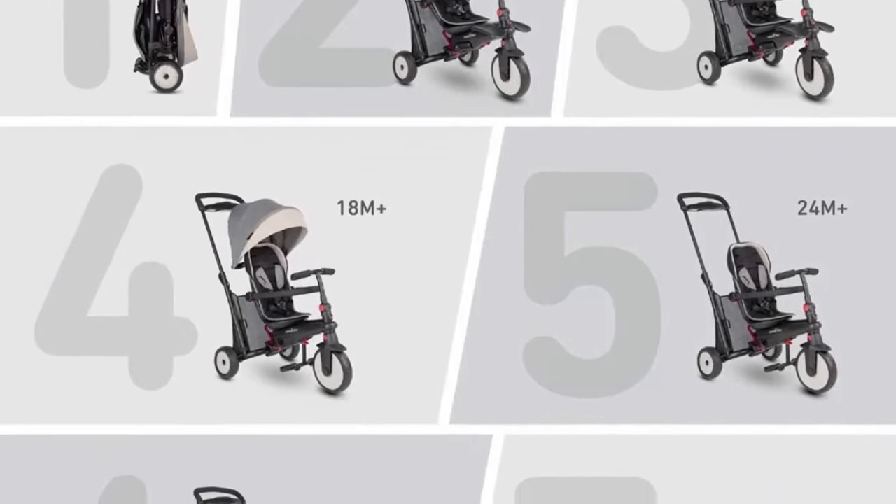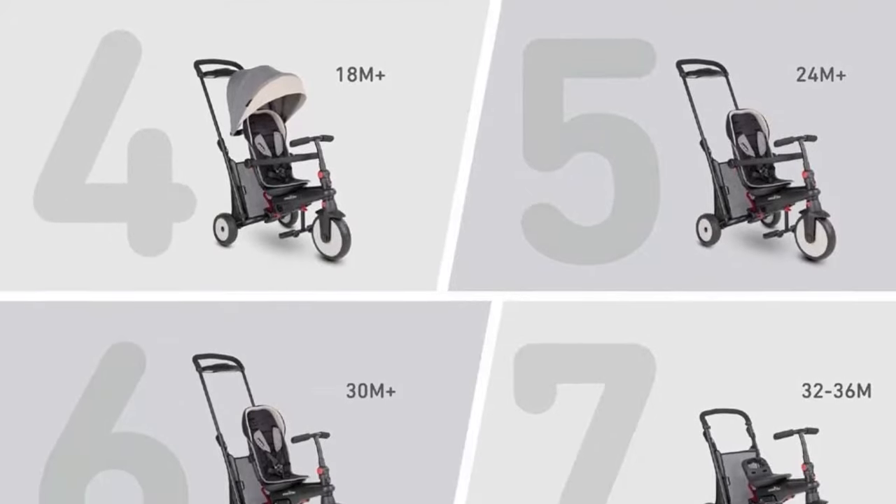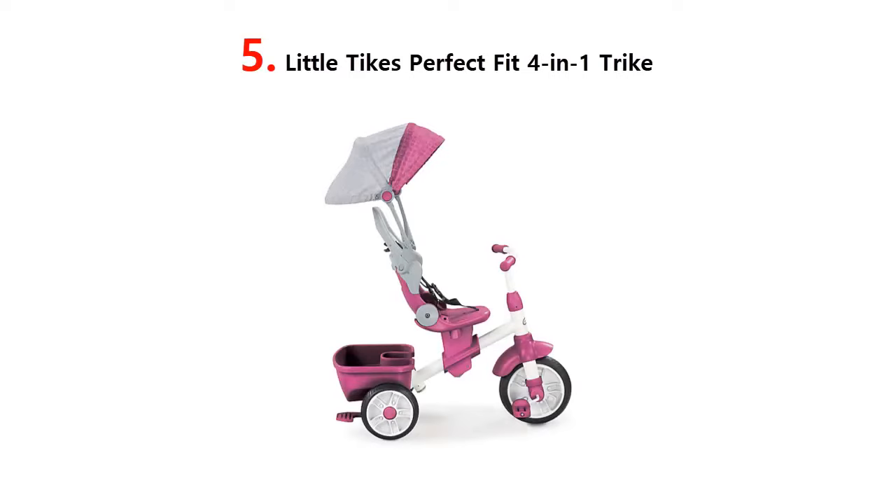Enjoy a comfortable ride with a parent tray, storage bag, foldable toddler footrest, detachable pedals, and more. Our list at number 5.